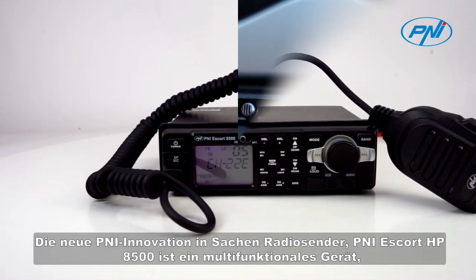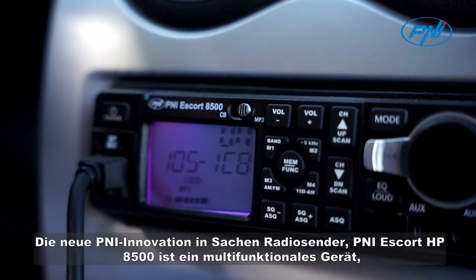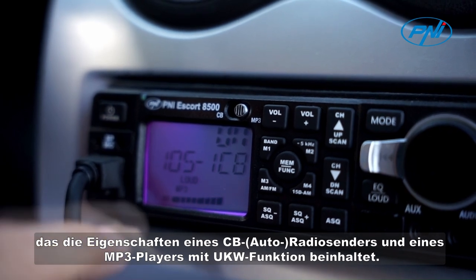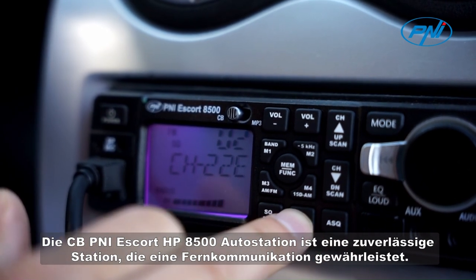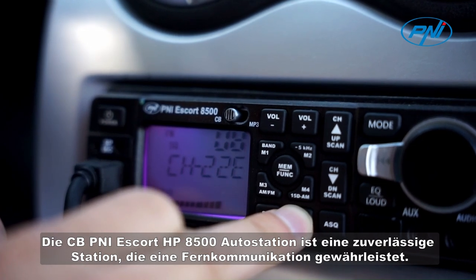The new Penny innovation in terms of radio stations: the Penny Escort HP 8500 is a multifunctional device which includes the characteristics of a CD car radio station and an MP3 player with FM function. The CB Penny Escort HP 8500 car station is a reliable station that ensures long-distance communication.